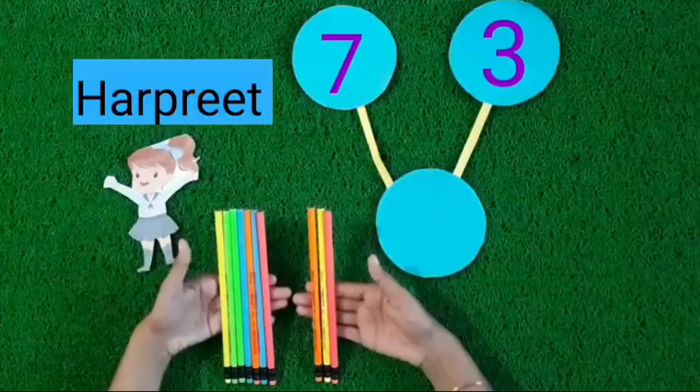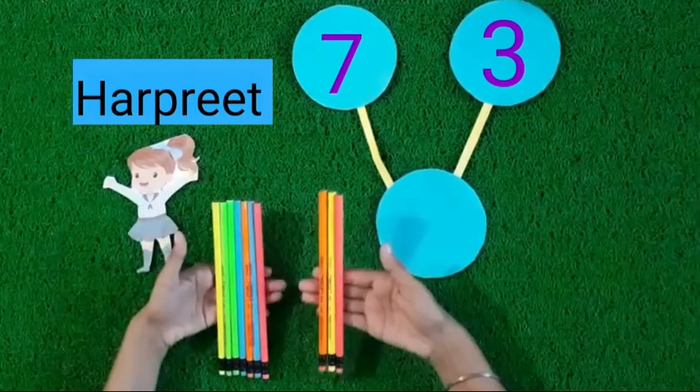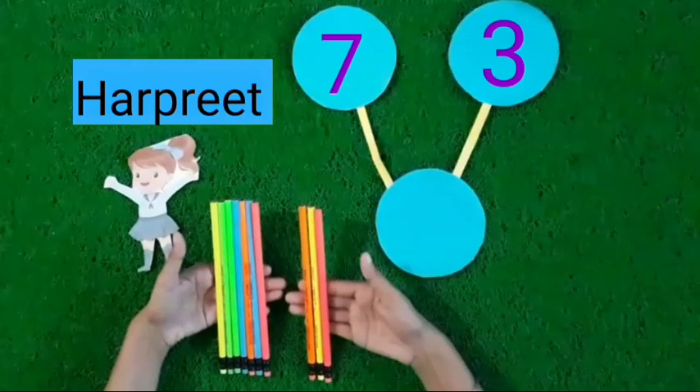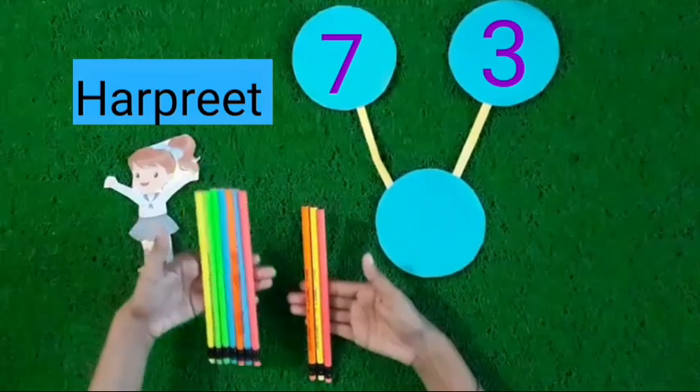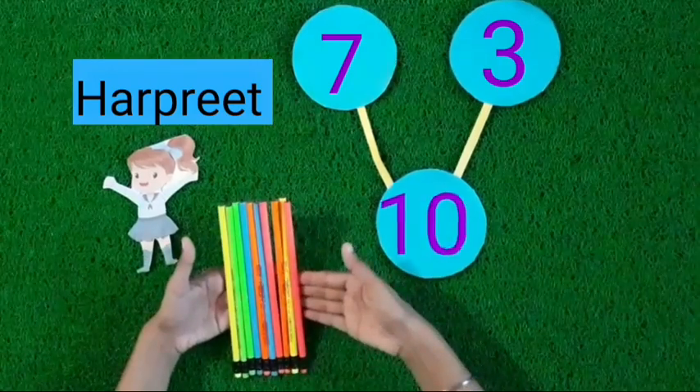See kids, Harpreet holds 7 pencils in her one hand and 3 pencils in the other hand. 7 pencils, 3 more pencils. Now these are 10 pencils.